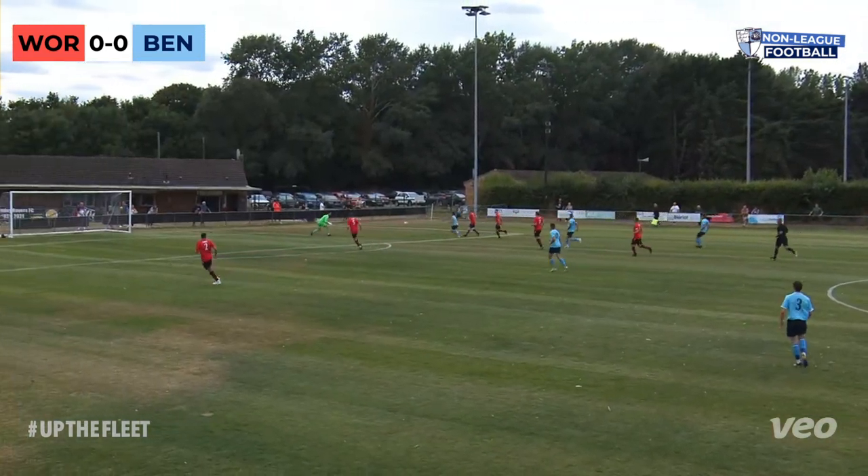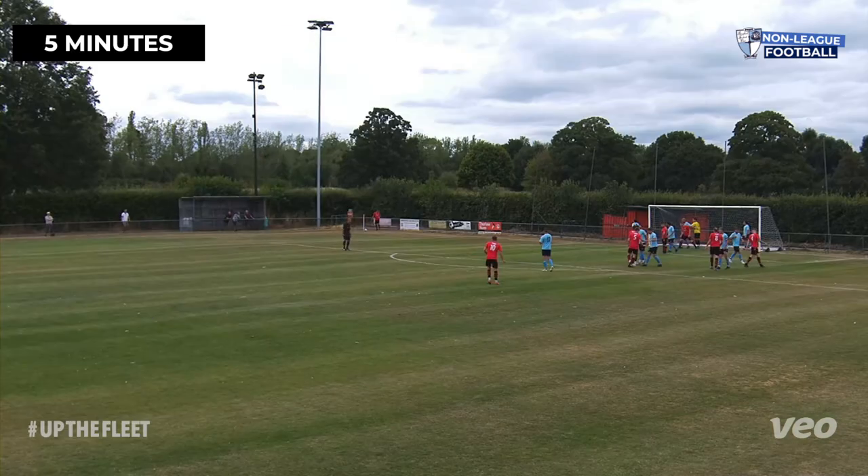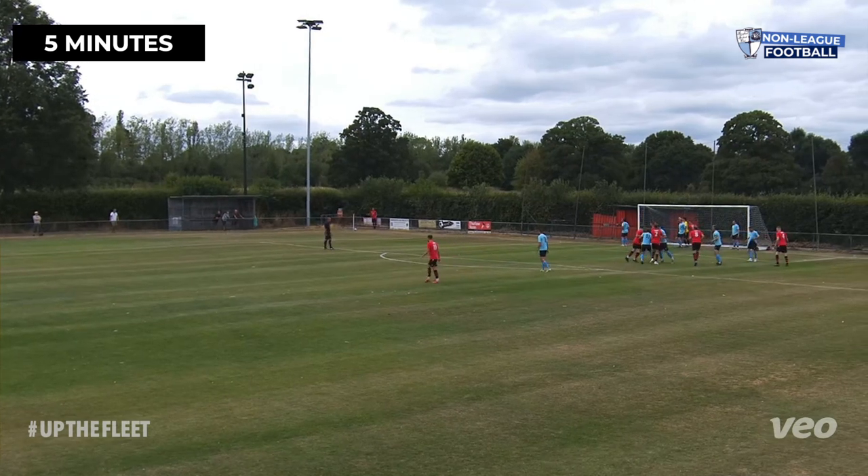Away today at Wormley Rovers. It is a nice-looking gaff, this one, as they get the corner five minutes in.